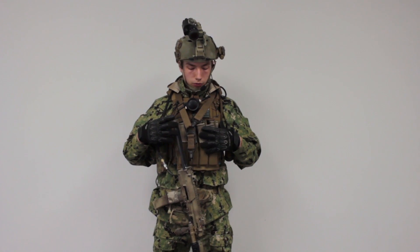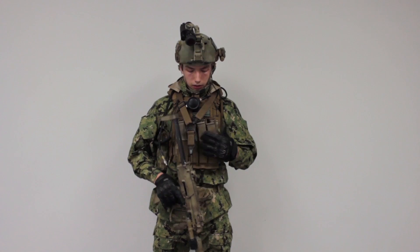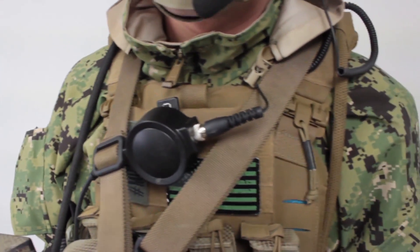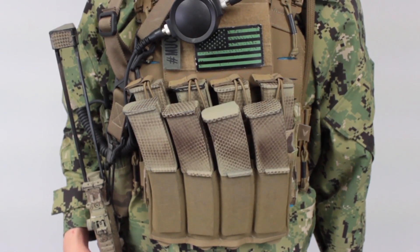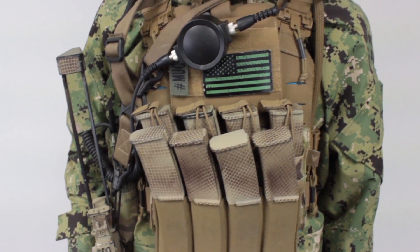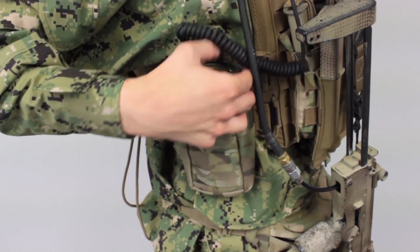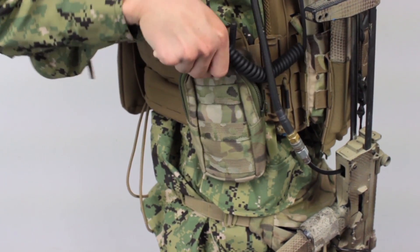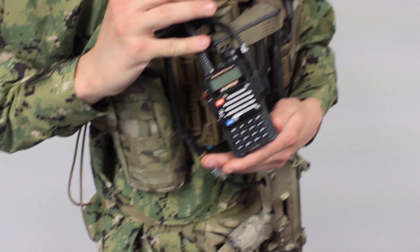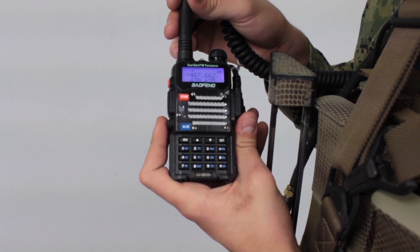Moving down, this is my First Spear Strandhog plate carrier. Right now I have it set up for the MP7, so I have the MP7 front plate. I have a Mayflower quad MP7 pouch, and on top of that a Blue Force Gear quad MP7 pouch. On my right side, I have an HSGI modular radio pouch with a Baofeng UV5R V2 Plus radio programmed for channels 1 through 23.